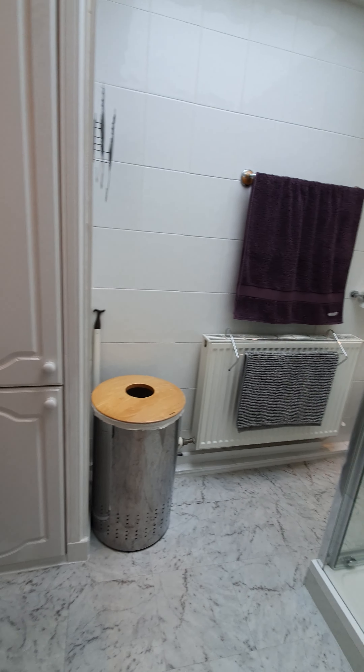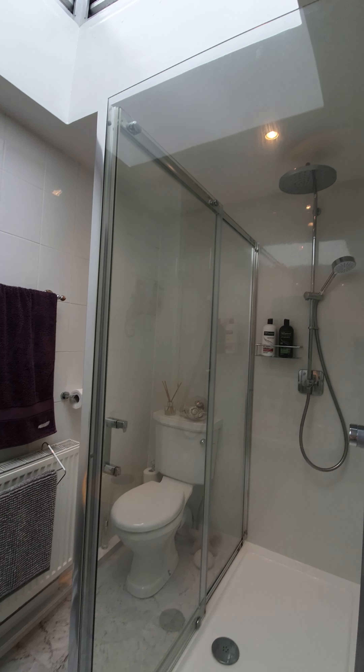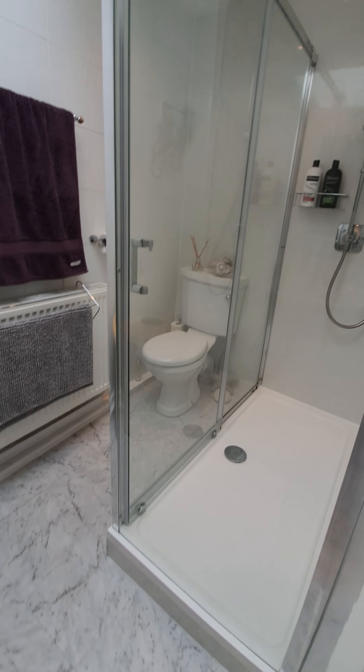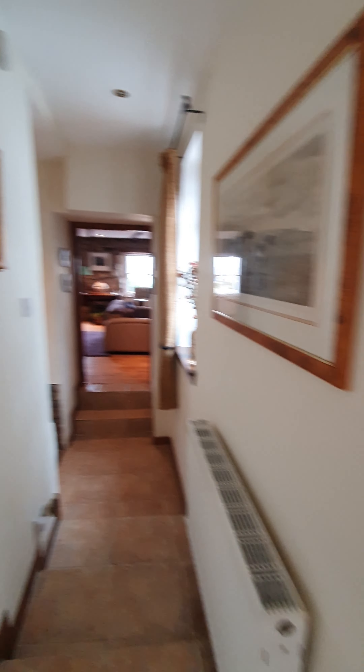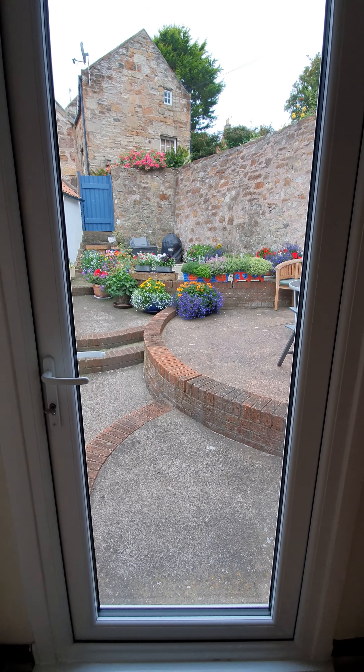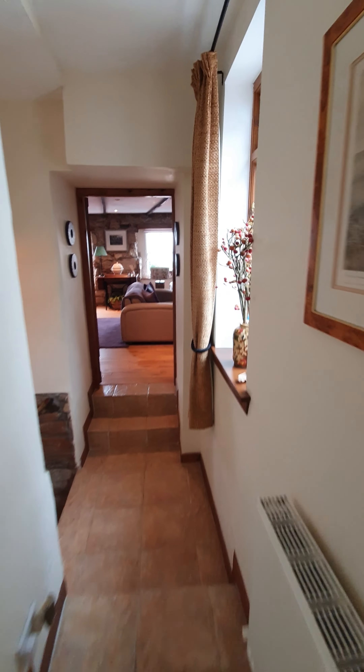And then you've got your bathroom in here. You've got a nice skylight which brings a lot of natural light in. There's a rain head shower in here. You can see the standard of finish — and there's a doorway also going out here to the back garden.